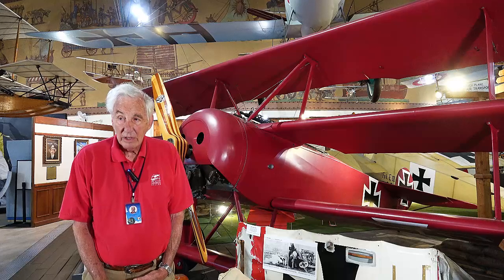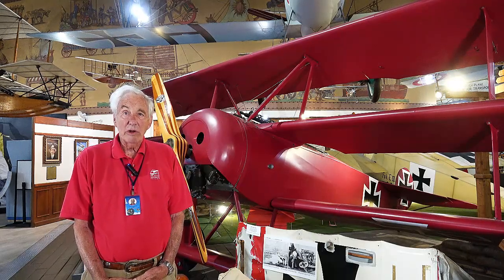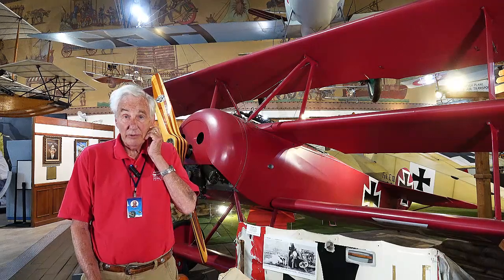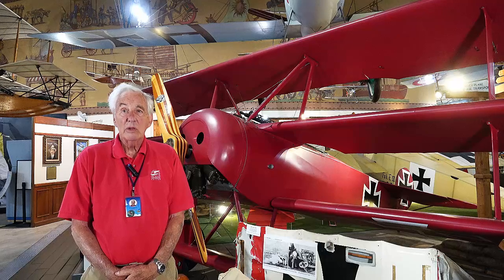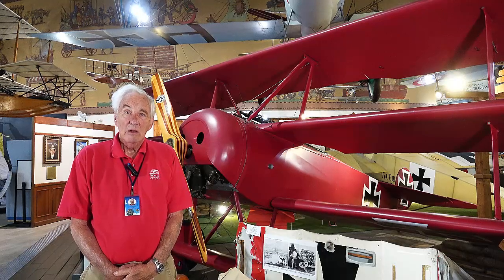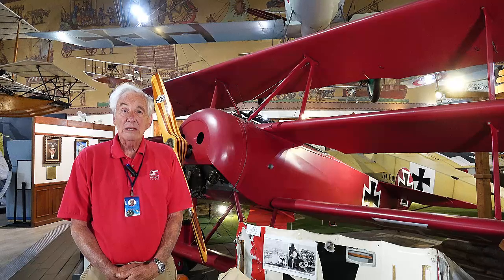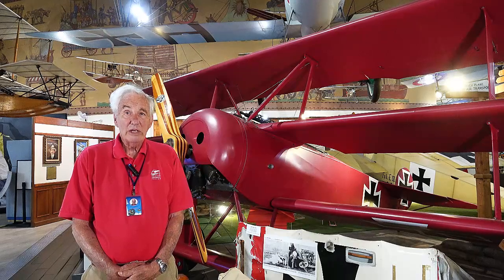Unfortunately, with the damp weather conditions prevalent in Germany, quite often these wooden and cloth airplanes had significant problems, especially with the top wing. The first airplane was tested in September 1917 and became an active fighter from late 1917 until about May to June of 1918.